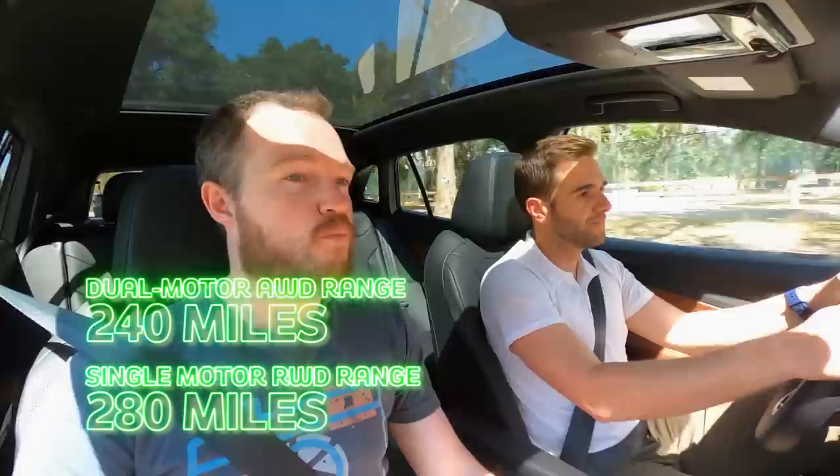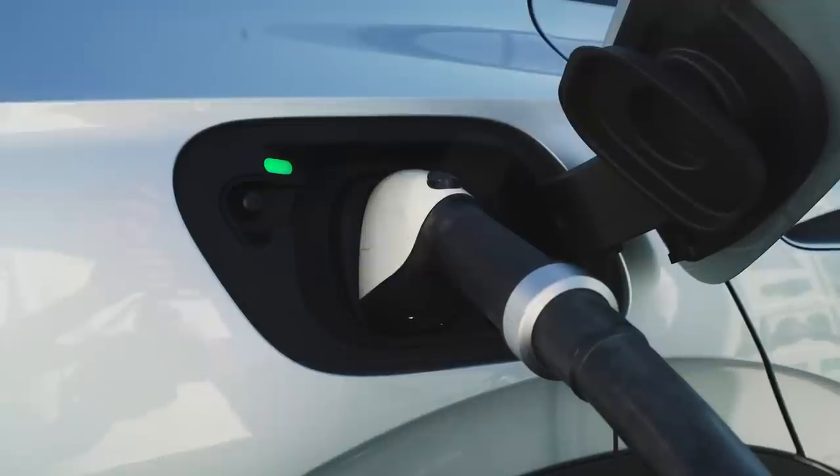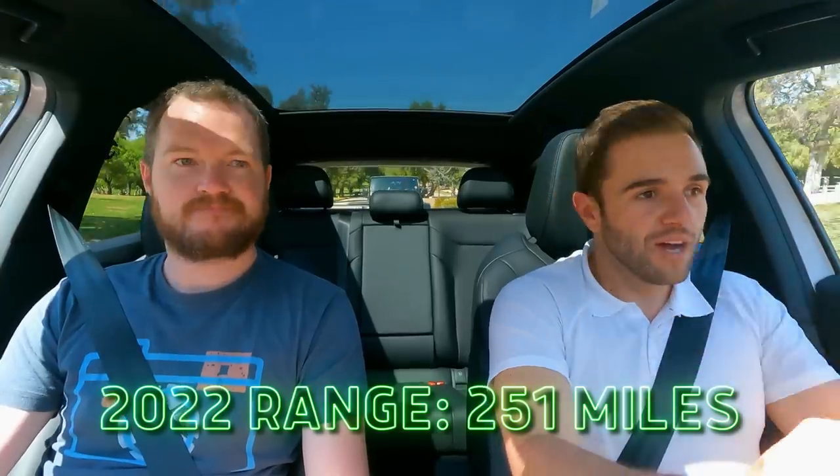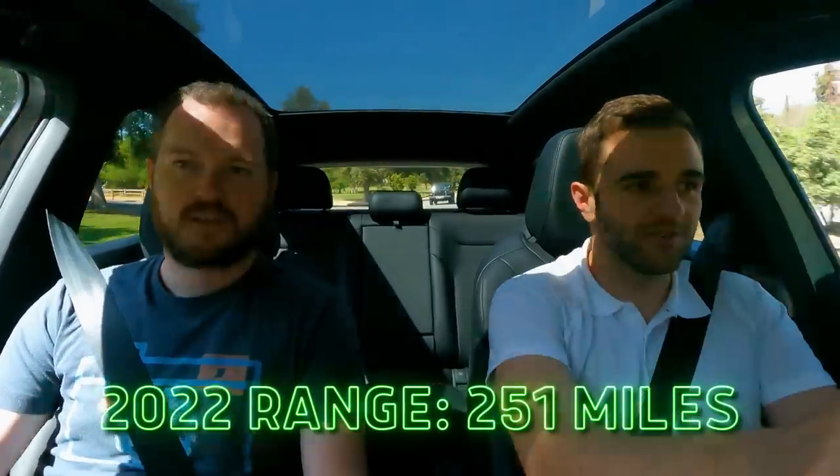The ID.4 has an 82 kWh battery pack — almost dead on to the Ioniq 5 — which is why these cars are so easily comparable. With all-wheel drive and dual motors, the range is 240 miles. One of the key differences is how quickly they acquire that electricity. The Ioniq has one of the fastest charging rates in the segment; the ID.4 just can't quite compete at a 125 kW max charging speed. The architecture isn't as advanced as the Hyundai, so it's going to take you longer at a charger. The range is very comparable, and the 2022 model year already does slightly better in the range department.